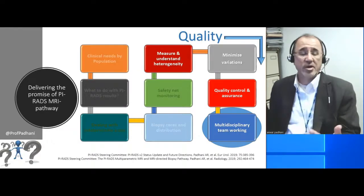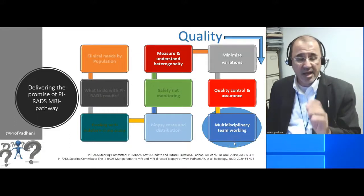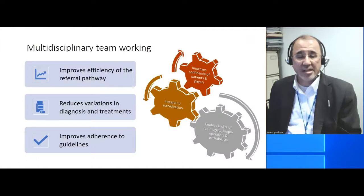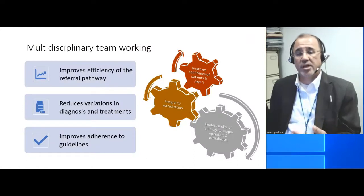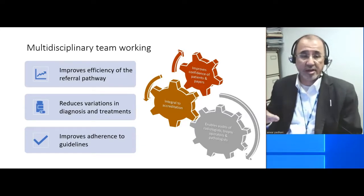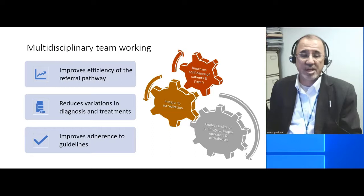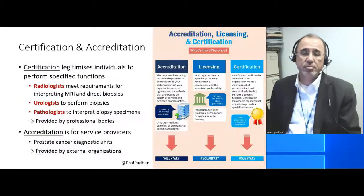While we're talking about quality, multidisciplinary teams are absolutely essential. Multidisciplinary team working improves the efficiency of referral pathways. It reduces the variations both in diagnosis and in therapy. It improves adherence to guidelines. It improves the confidence of payers and patients. And of course, it's going to be integral to the accreditation process.